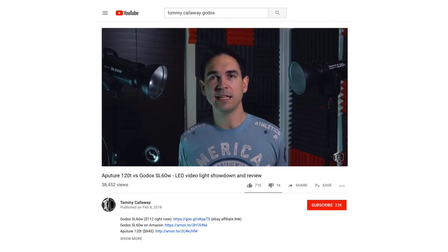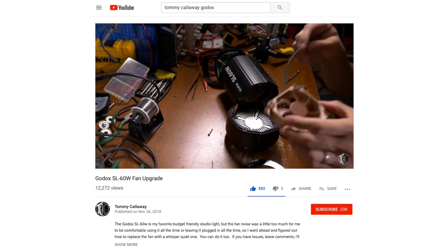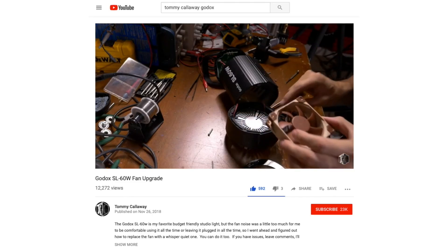How did I hear about this light? There is a YouTuber named Tommy Calloway who is a great guy — I've talked to him on Twitter a couple of times, he's super friendly. He made two videos about this specific light: one comparing it to the Aputure 120D, which is five times the price, and another cool video where he actually replaced the fan inside to get a quieter one. I was so excited when I heard about this light, merely for the price.